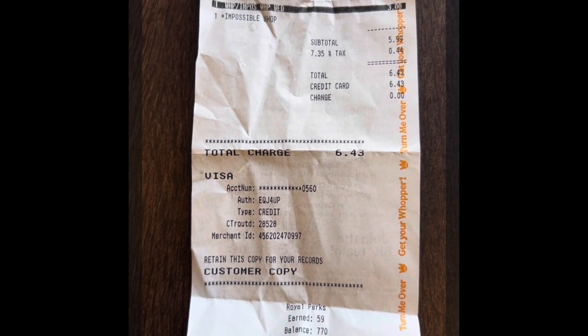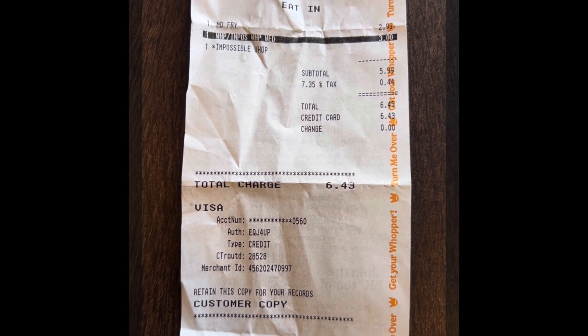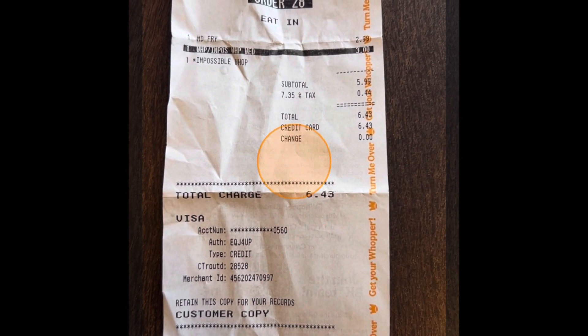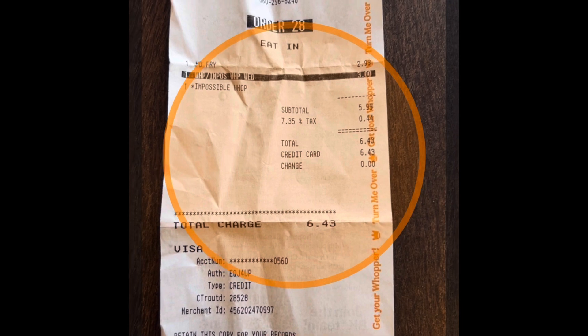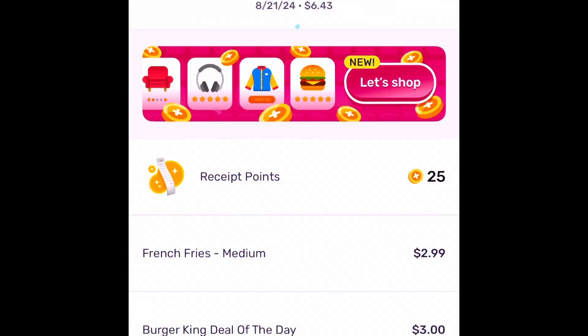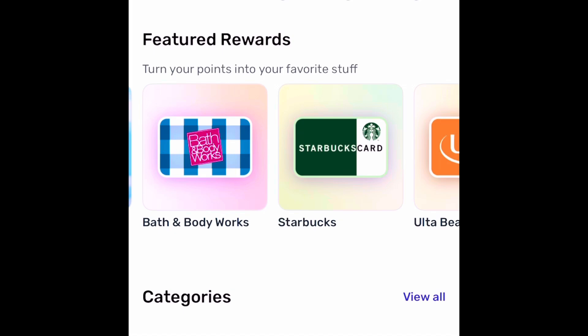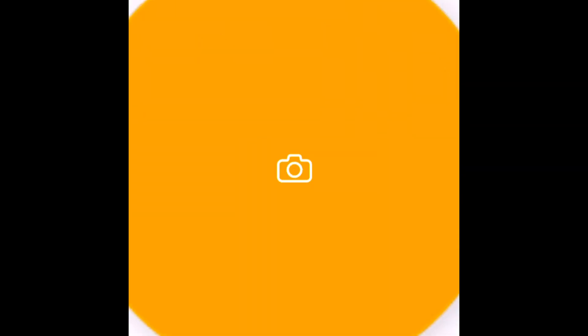I'm going to show you some more — I have more receipts in my pocket. Here's another Burger King receipt; I guess I go to Burger King a lot for lunch since it's right around the corner from work. Load it up and there we go — more points added to my platform. I think the total was six thousand forty-three cents but it still converted to points.